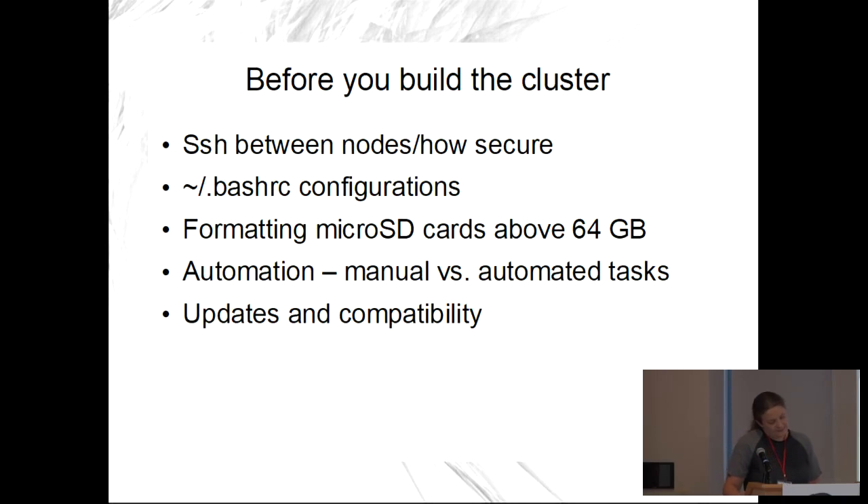There's also stuff being deprecated and removed, which makes it annoying to figure out what's compatible with what. Before you build the cluster: since 2016, all Raspberry Pis have SSH turned off by default, so you have to remember to enable it or your nodes won't talk to each other. You have to set up the right variables in .bashrc. And formatting microSD cards — if the card is above 64 gigabytes, you have to format it a specific way or the Raspberry Pi can't read it.